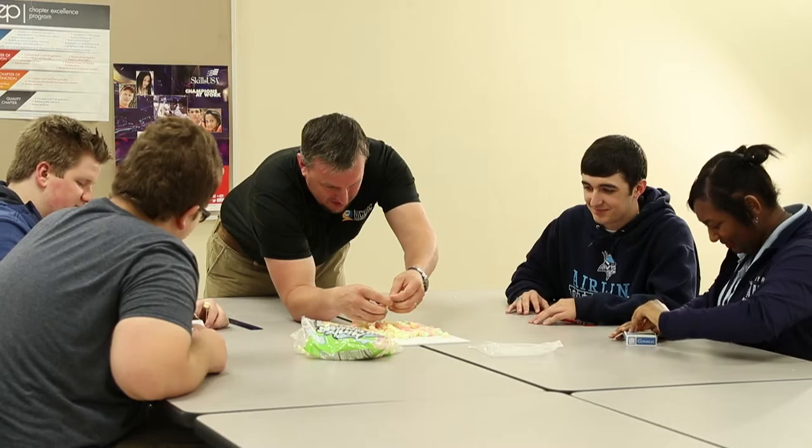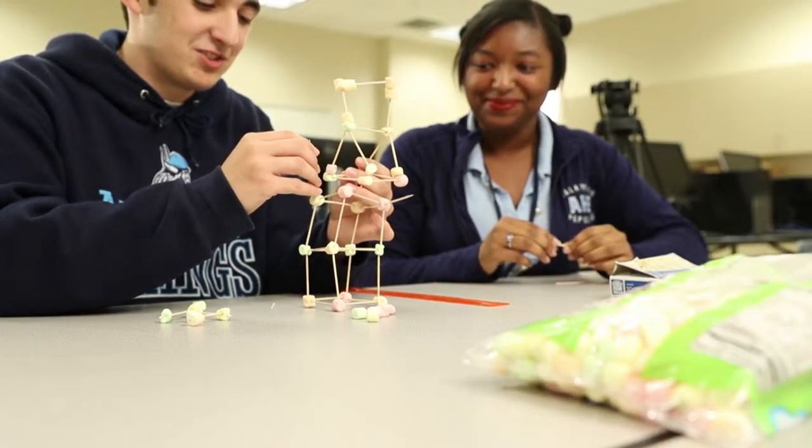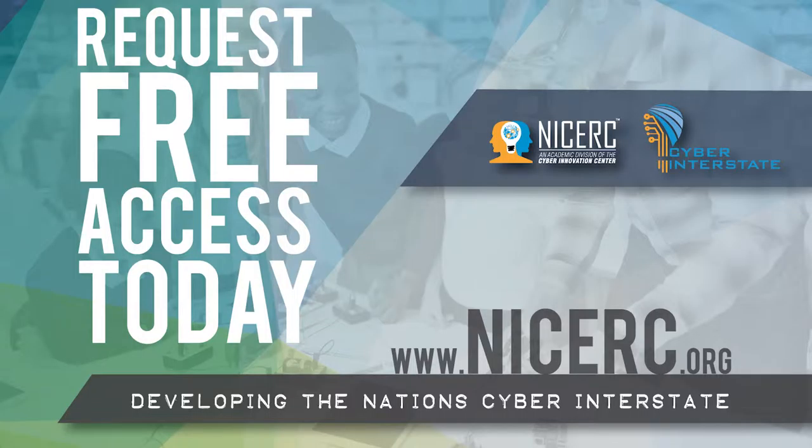All Nice Work curricula offer teacher and student materials that can be conveniently downloaded at no cost. For more information on STEM EDA Apply and all other K-12 modules, visit our website and request access at nicer.org.